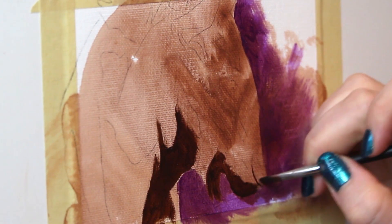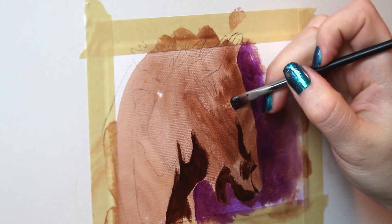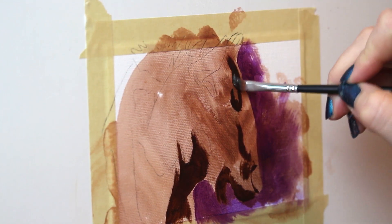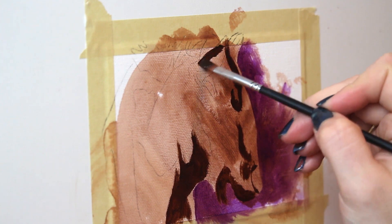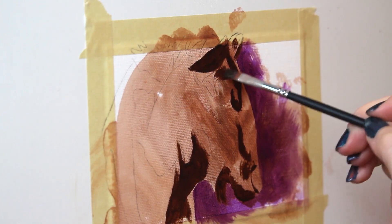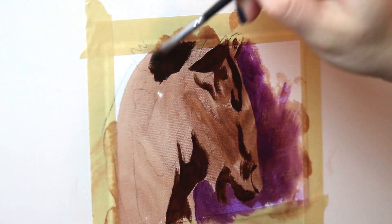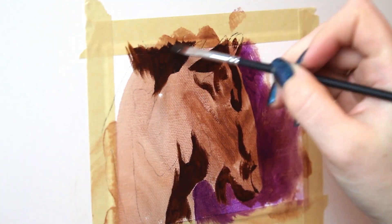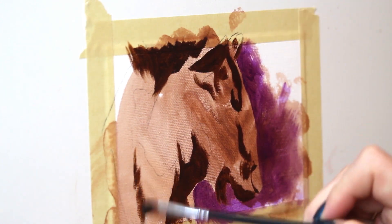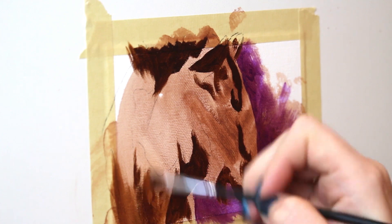One of the obvious benefits is that working small, typically a painting will take you less time from start to finish. So by working small, you can go through that entire painting process faster, and essentially you can get more paintings done.